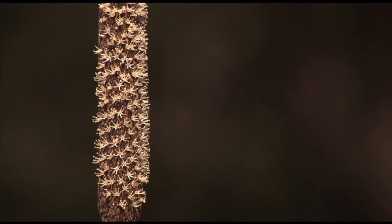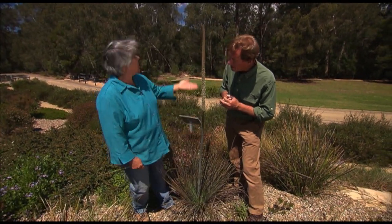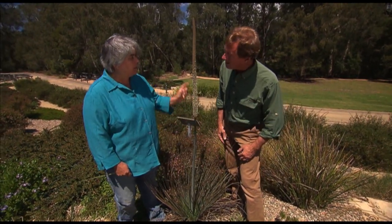It certainly has a lot of uses for the Aborigines. Absolutely — this actually was the spear shaft that was used. Obviously it has to be a lot taller than that, but the men would usually affix a Silcrete spearhead to it.